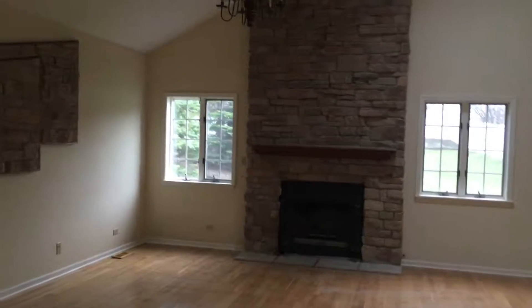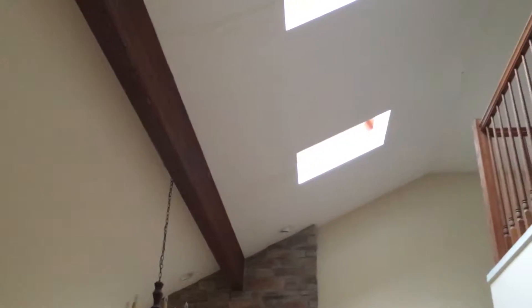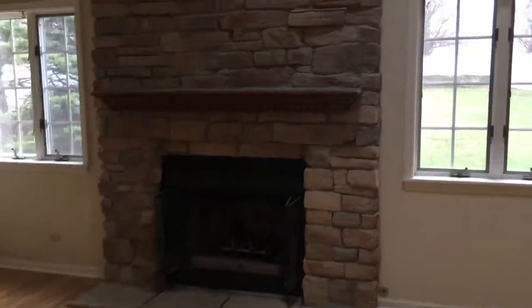Over here you have the family room. It has a nice natural beam, skylights, vaulted ceilings, and a large fireplace.